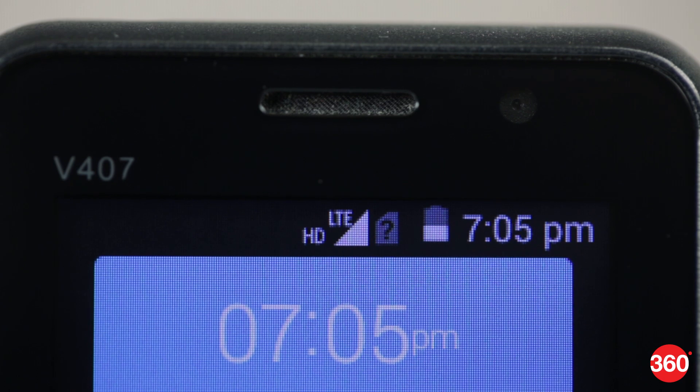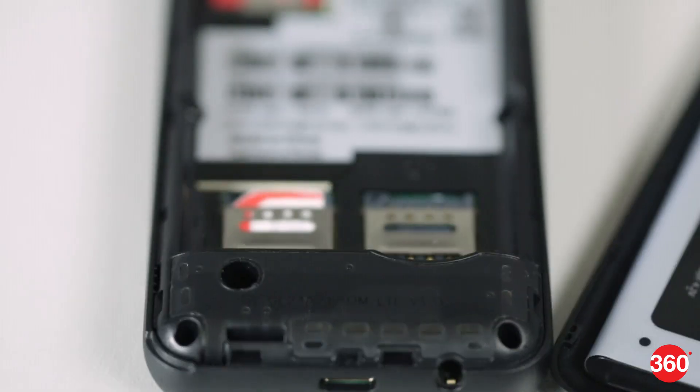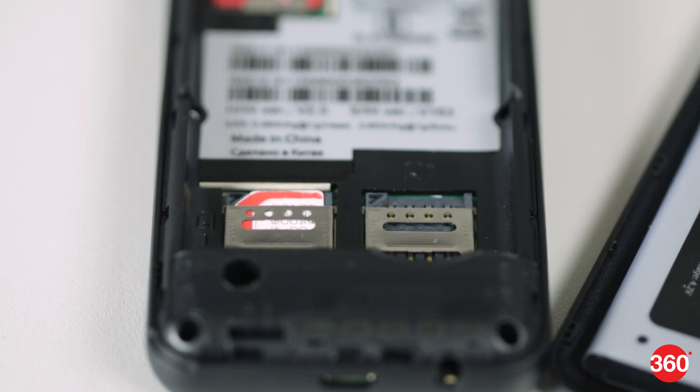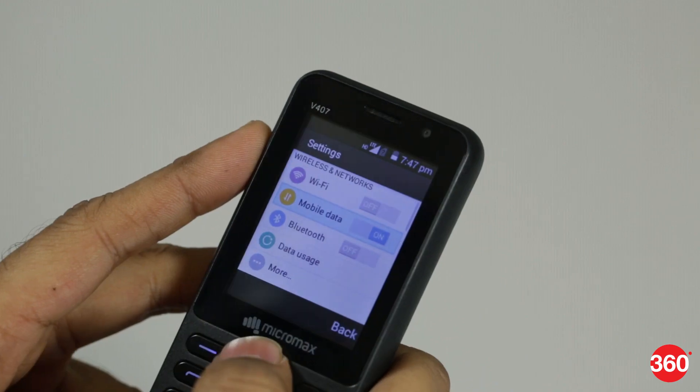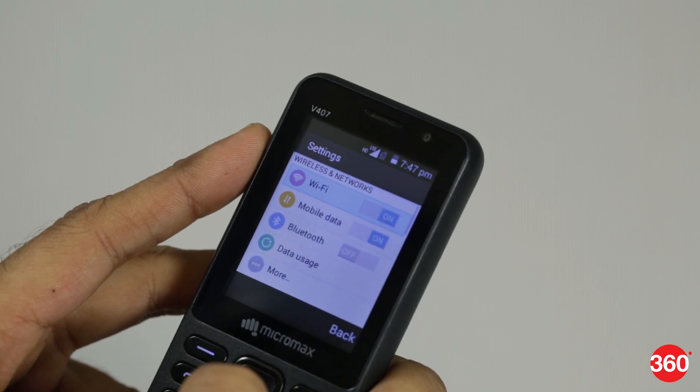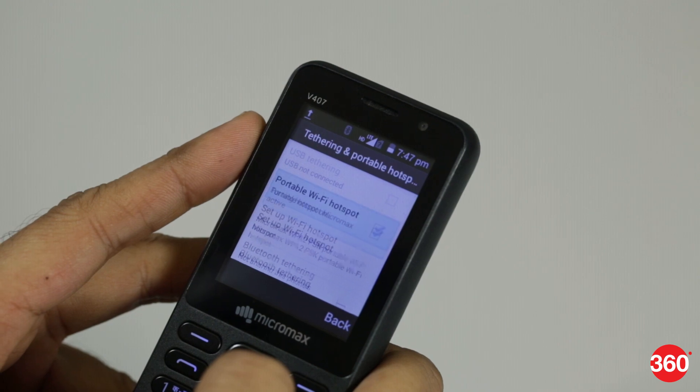The second SIM will be restricted to 2G or 3G networks, but there's no way to determine what speed you're getting. We found that the phone isn't locked to any carrier and worked fine when we tested it using multiple SIM cards. There is Wi-Fi and Bluetooth connectivity along with GPS. You can set up a Wi-Fi hotspot as well as use USB tethering.